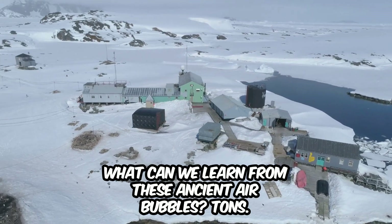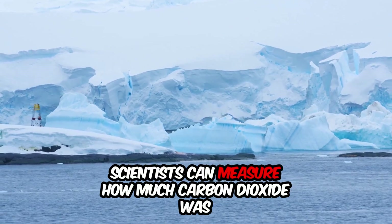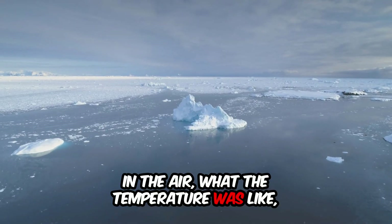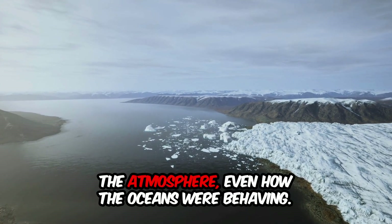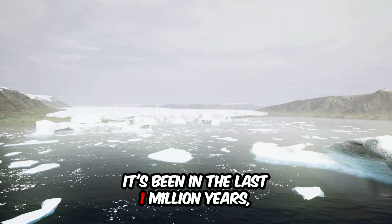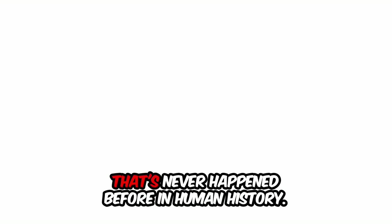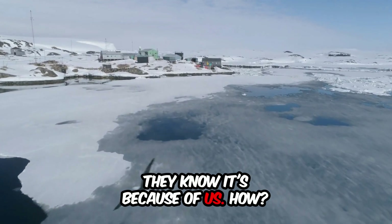What can we learn from these ancient air bubbles? Tons. Scientists can measure how much carbon dioxide was in the air, what the temperature was like, how much dust or volcanic ash was in the atmosphere, even how the oceans were behaving. Carbon dioxide in today's air is higher than it's been in the last one million years — maybe even the last 20 million. That's never happened before in human history. And here's the kicker: they know it's because of us.